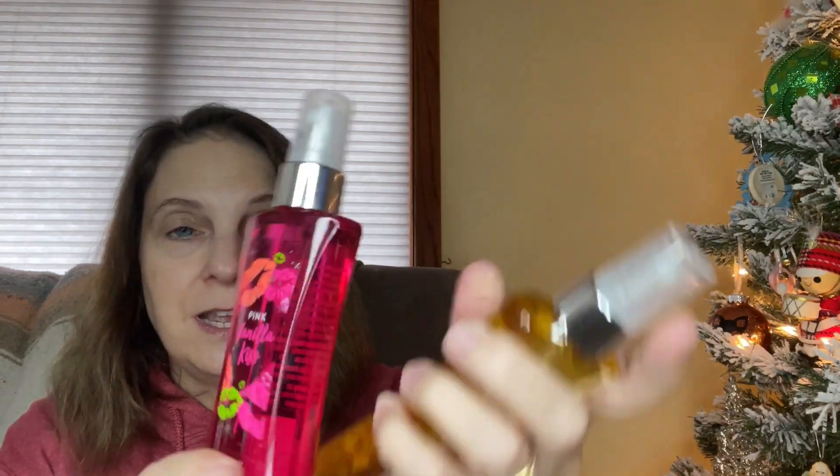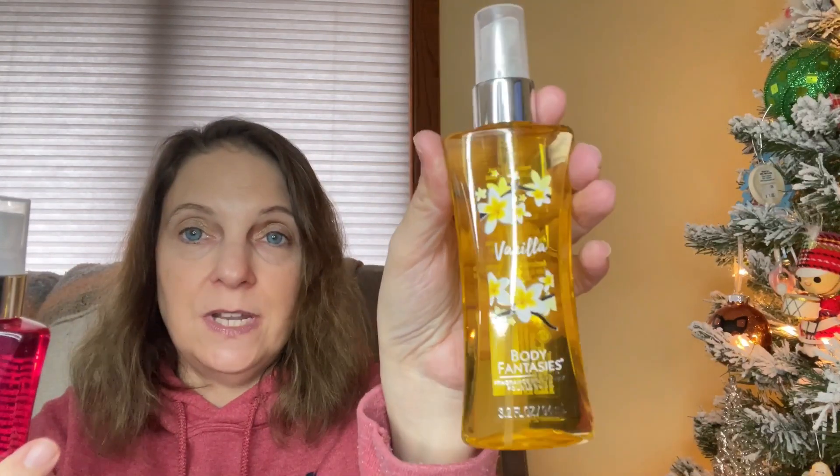And then I got these body sprays — I really like these. One is vanilla and one is pink vanilla kiss. I hope they still smell good. You never know when you get things at Goodwill and they don't have expiration dates — use at your own risk, I guess. But these actually do still smell good. So I got a couple of scented body sprays. That's what I got in this mystery box from Goodwill for $5.88 — I think it was a darn good mystery box.